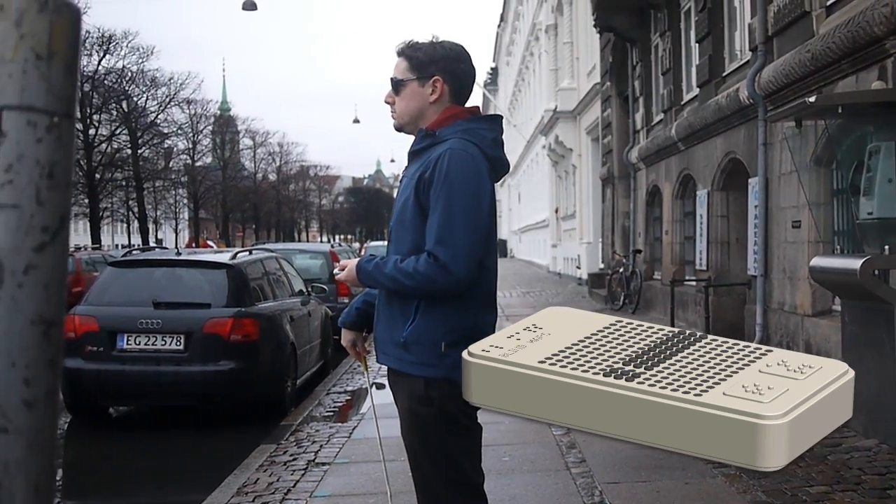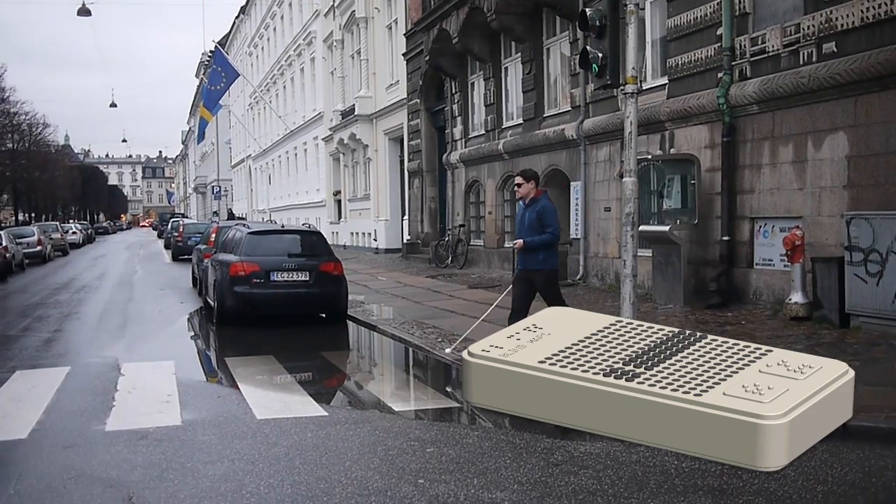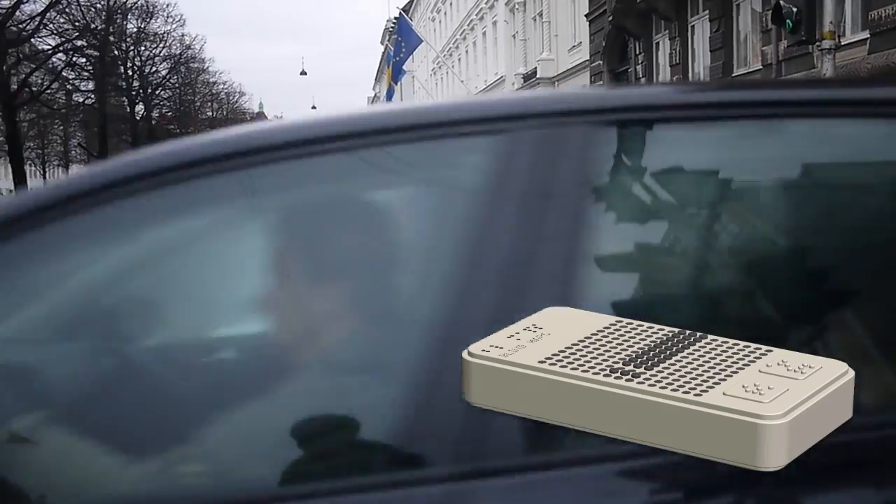Wearing headphones and listening to a voice can be a dangerous distraction. With voice guidance, there is no practical way to get real-time and continuous feedback on your progress.